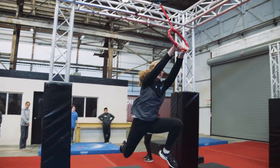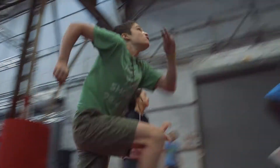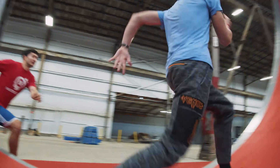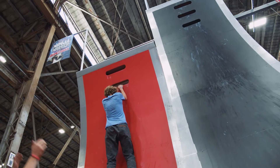It was cool to see all of what we'd been learning in class in action and see somebody actually do it. And also actually being able to go through some of the obstacles and try them — run up the warp wall, grab the different rings.